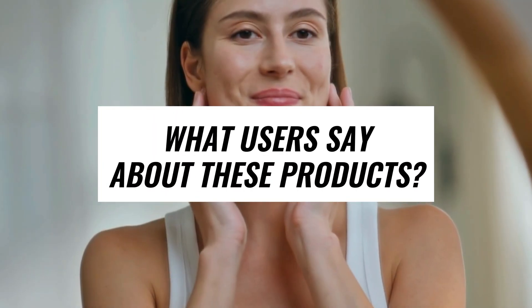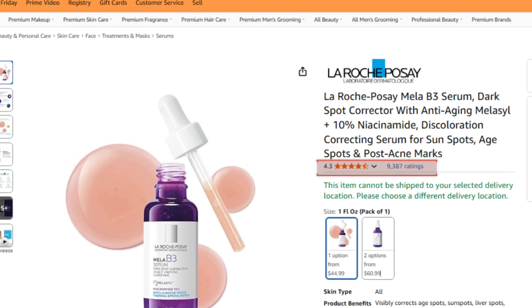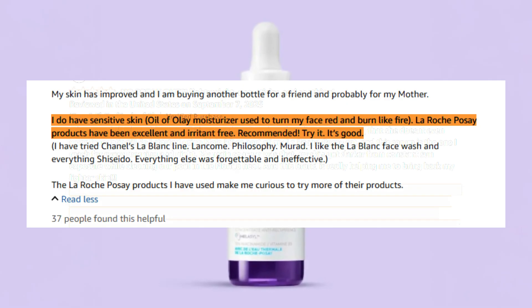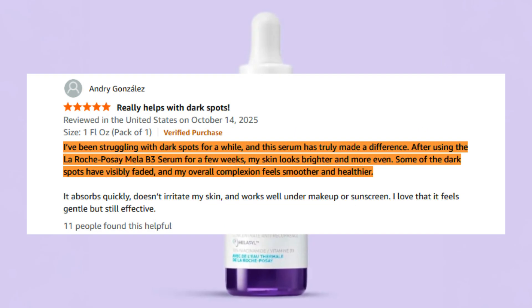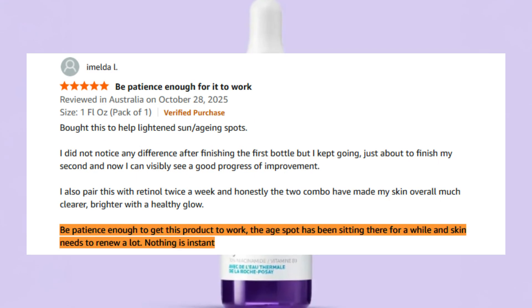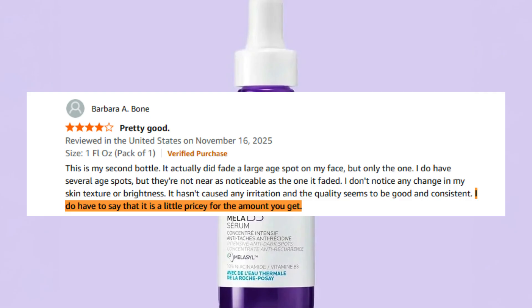On user reviews: La Roche-Posay's MelaB3 Serum has over 8,500 global Amazon reviews, averaging 4.3 stars. Users rave about its lightweight, silky texture — it sinks in fast, layers well with moisturizer and sunscreen, and is praised for being exceptionally gentle even on sensitive or rosacea-prone skin. The consensus on results is gradual but real: consistent use over four to eight weeks brings a noticeably more even tone, especially for acne marks and mild sun damage, though many say it takes two bottles or more to see clear fading.